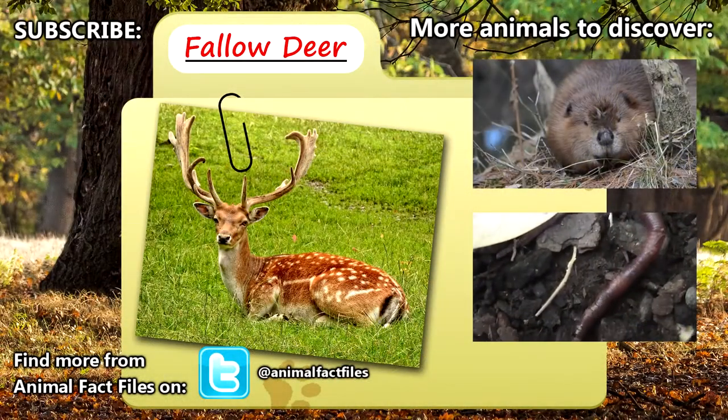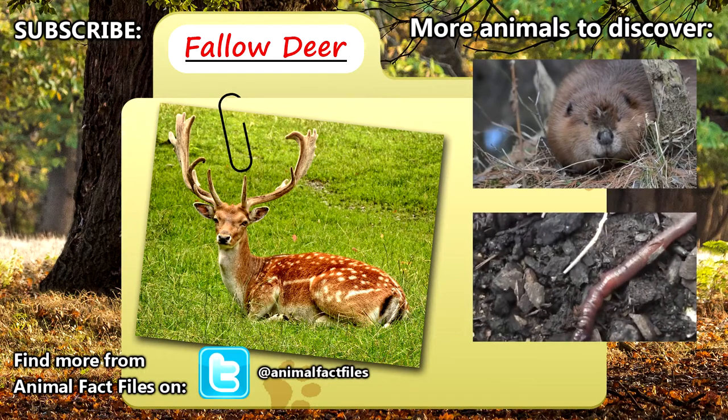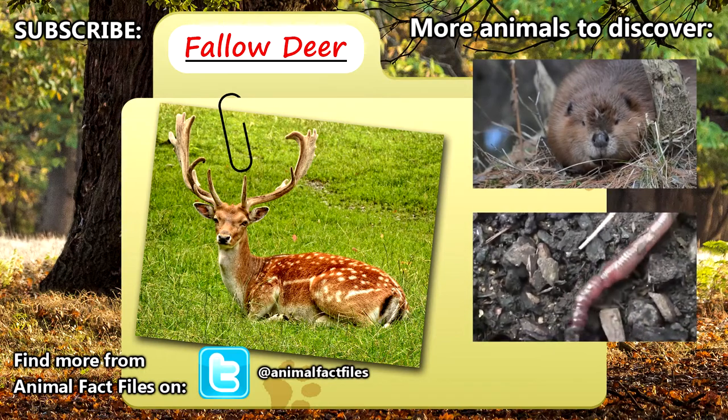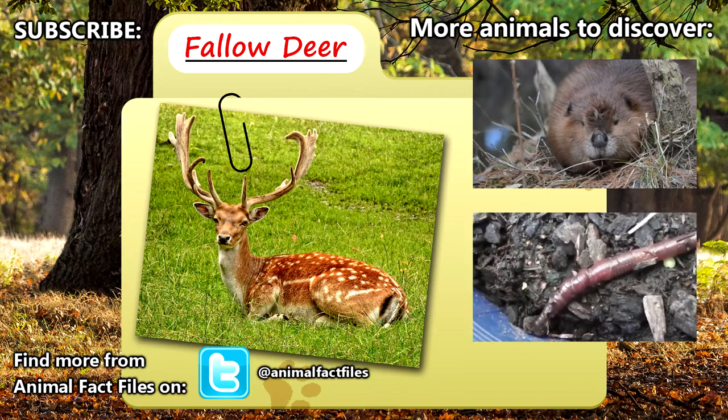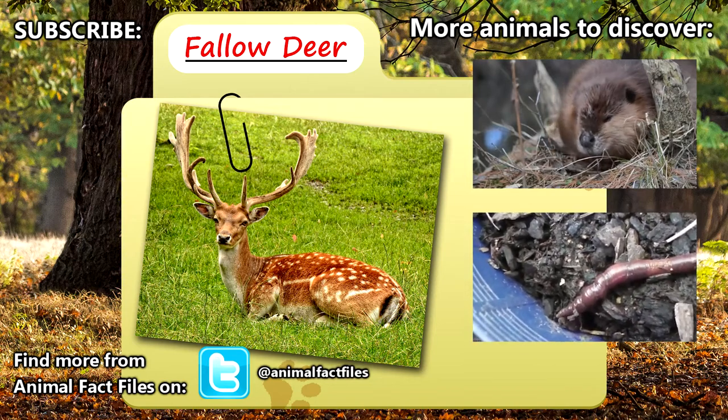For more information on the Fallow Deer, feel free to browse through our citations in the description below. Let us know what animal you'd like to see covered in the comments. Thank you for watching and be sure to give a thumbs up for more Animal Fact Files!